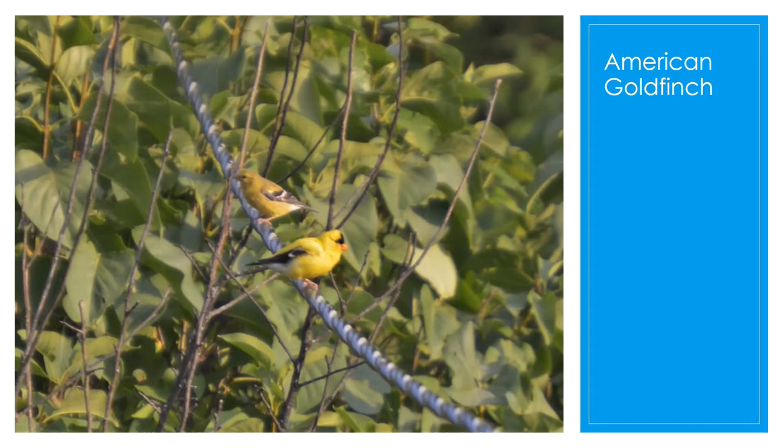They're very good nest builders — so good that their nests can even hold water. They can also fly over five miles a day between feeders. Right now during April they're all over the place, so I'm sure you will see American Goldfinches.